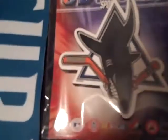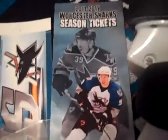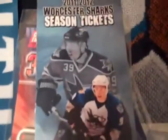Next up, I'll do this stuff. Got some magnets, some car stickers for my car and my parents' car. And then I found this Worcester Sharks 11-12 season ticket brochure, and it has Logan Couture on it, so I thought that was pretty cool. I ended up grabbing one of those when I bought the stuff.